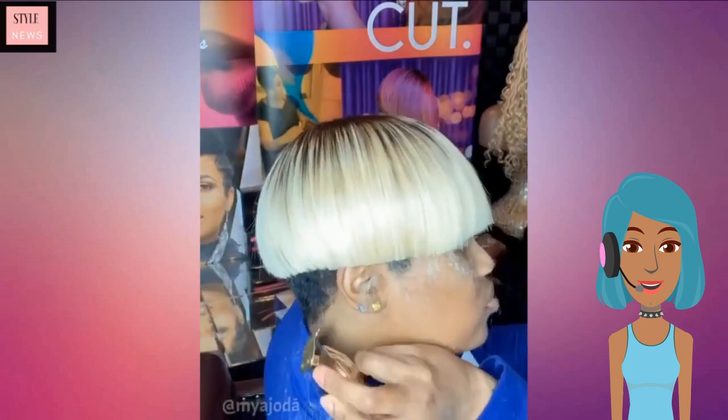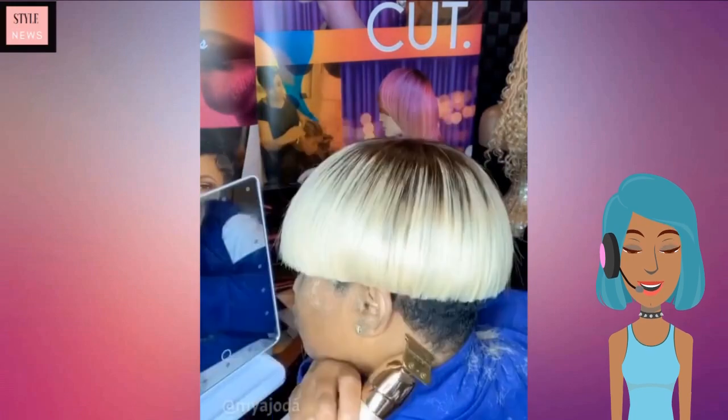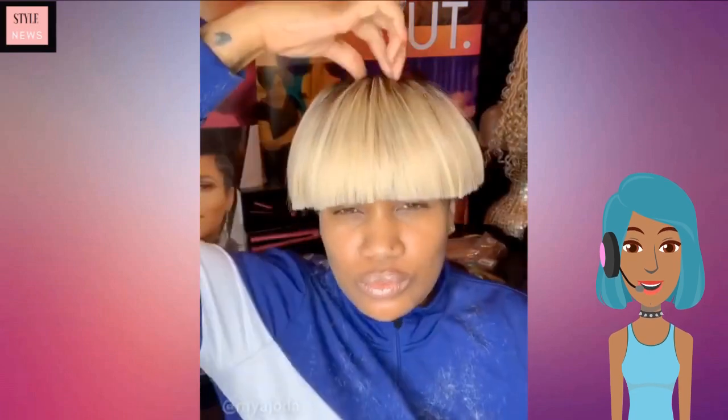Wow, that seems like it would be really hard to cut yourself just using a mirror — I know I definitely couldn't do that.